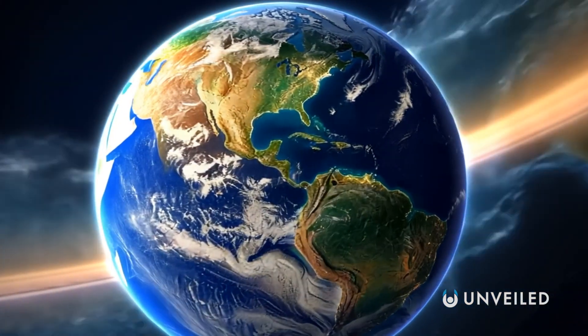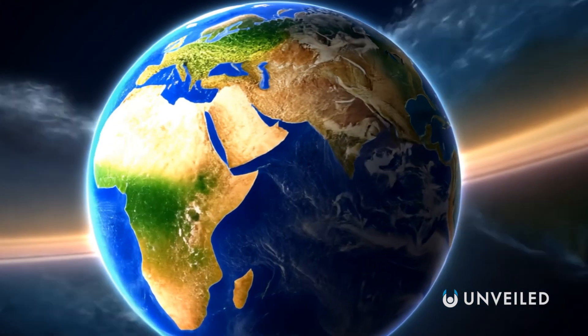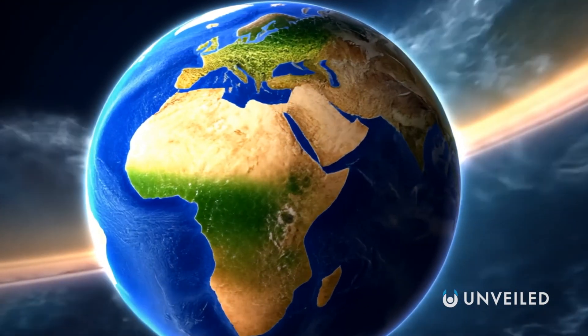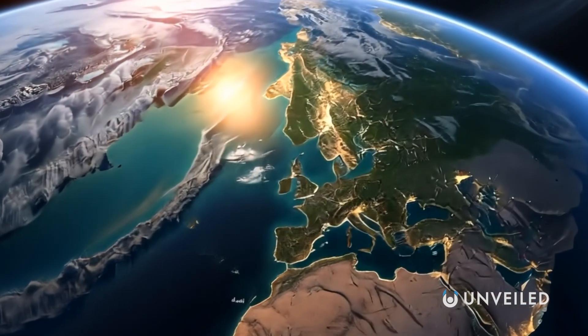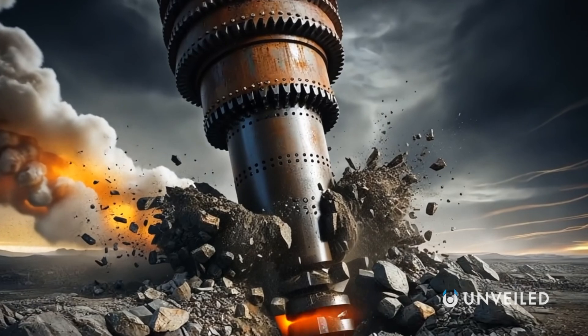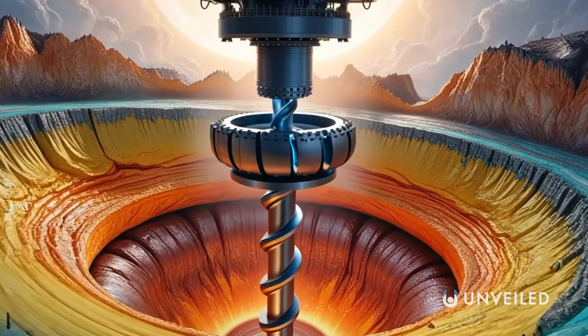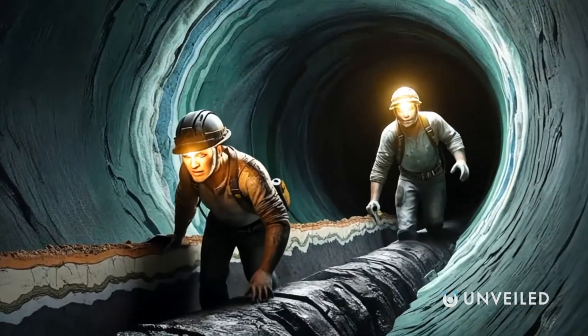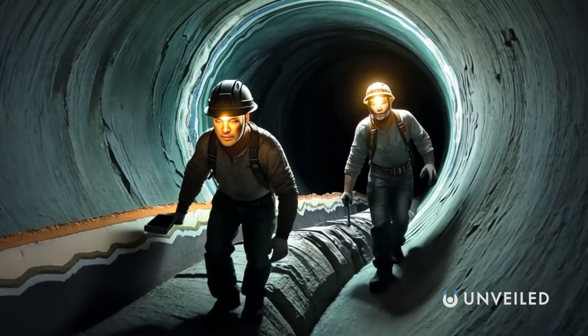Planet Earth weighs about 6 sextillion tons. It has a surface area of 197 million square miles and a diameter of between 7,900 and 7,926 miles. If it were possible to drill through it, you'd pass through the crust, the mantle, the outer and inner cores, and then the same again in reverse. Would you make that journey?